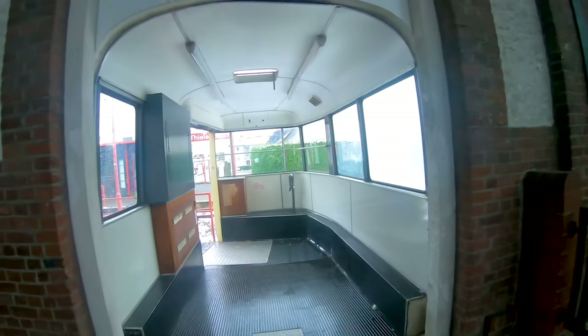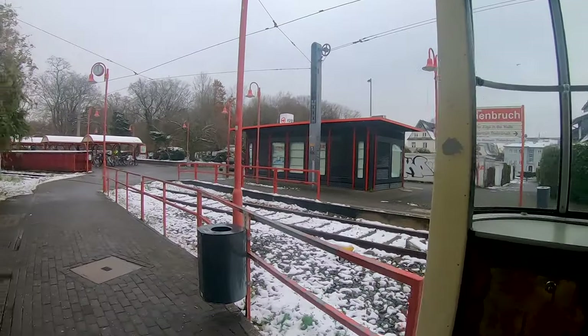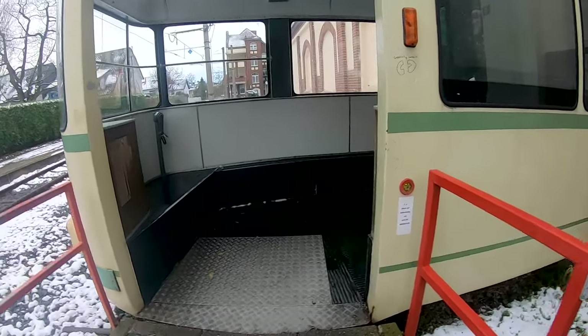The exit is quite interesting because you leave the station through an older car of the Stadtbahn Cologne. There is also a stop outside of the station but it is not used regularly. There used to be a railway line continuing from here to Bergisch Gladbach, but that one is also no longer in use.